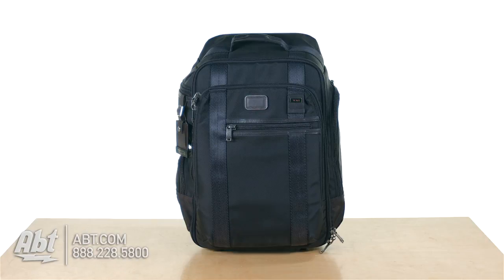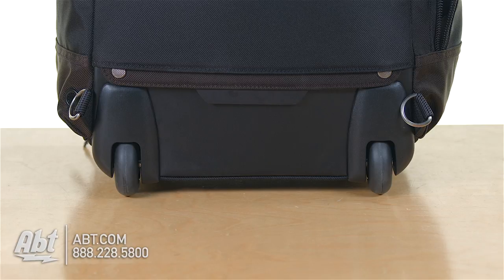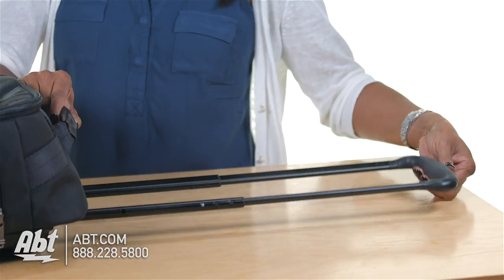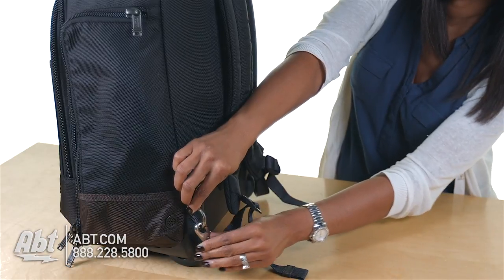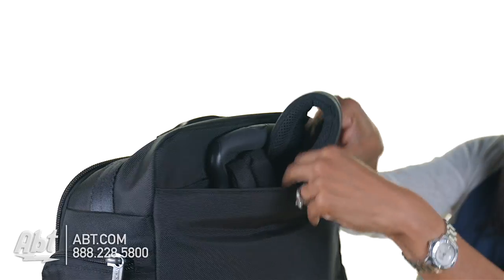This versatile backpack is made with 100% ballistic nylon. It sits on two recessed wheels and features a retractable pull handle for easier toting. It comes with easy-to-assemble backpack straps that are padded for extra comfort and tuck away when not in use.